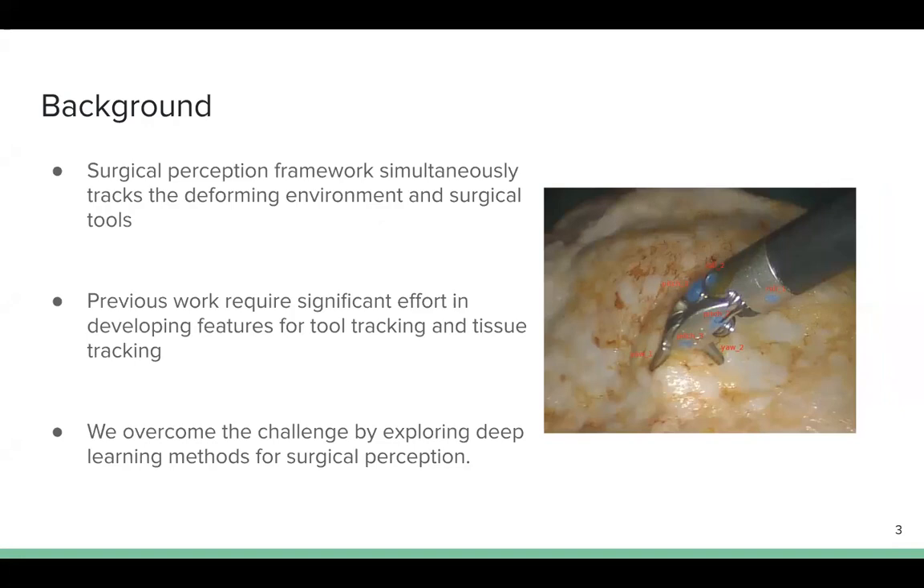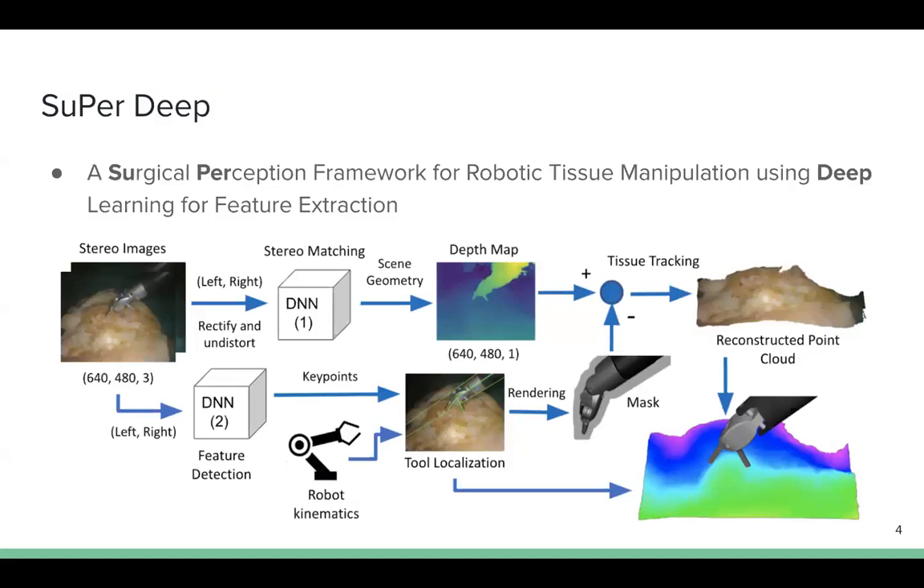Previous work on perception frameworks requires significant efforts in developing features for tool tracking and tissue tracking — for example, painted markers. In this work, we overcome the challenge by exploring deep learning methods for surgical perception. We integrate deep neural networks capable of efficient feature extraction into tissue tracking and tool tracking. SuperDeep is a perception framework using deep learning for feature extraction.